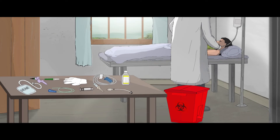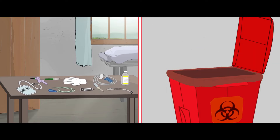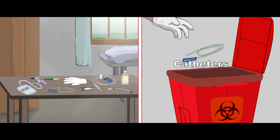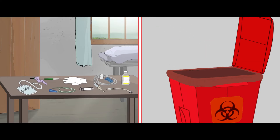The red bin is used for contaminated recyclable waste. These include waste generated from disposable items, such as tubing, bottles, intravenous tubes and sets, catheters, urine bags, syringes without needles, vacutainers with their needles cut and gloves.